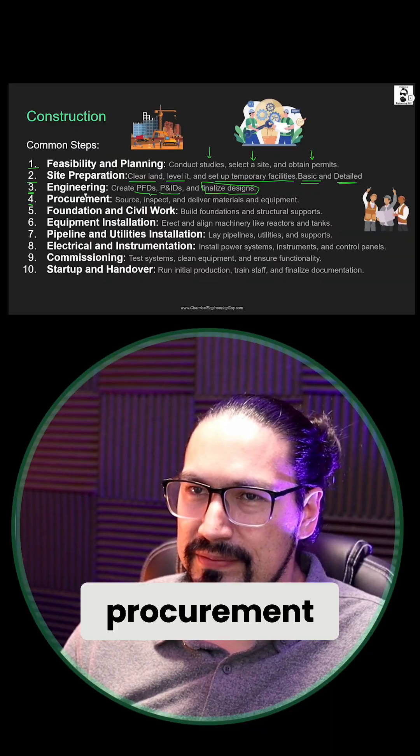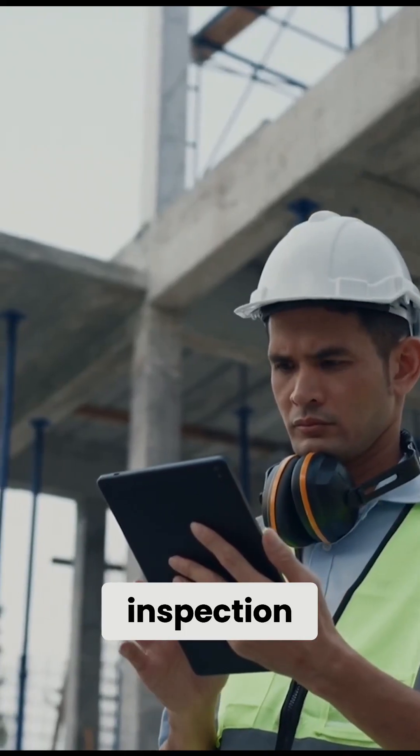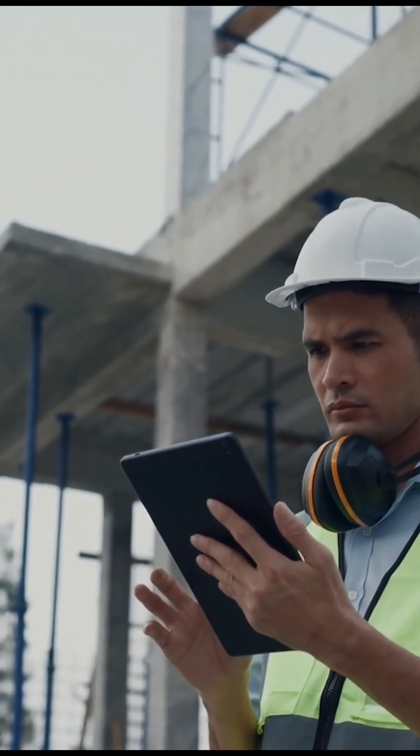Fourth, the procurement. Source, inspection, deliver materials and equipment in a timely manner.